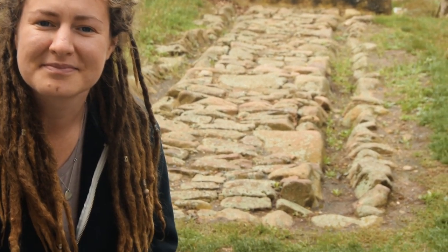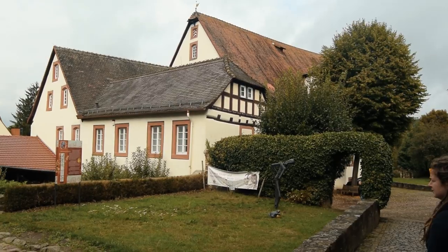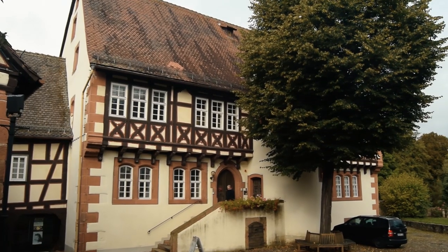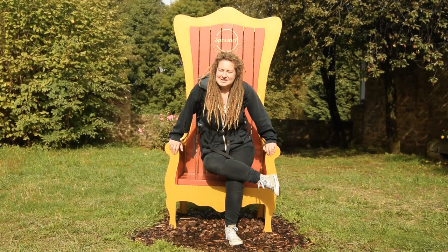Behind me you'll see a tiny piece of the Roman road that used to stretch all the way to Hamburg. Steinau an der Straße is a picturesque town on the River Kinzig. The main attraction of the town is the Brothers Grimm Home Museum — it costs €8, but unfortunately it was closed on the day we visited.